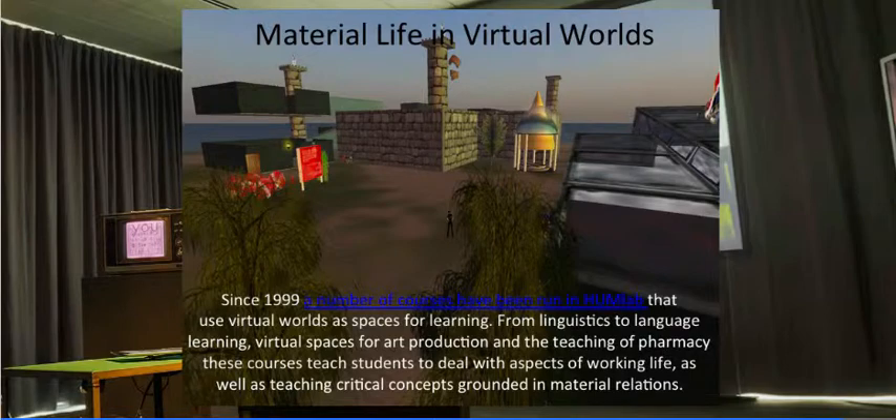Returning to virtual worlds: since 1999, a number of courses have been running in HUMLAB using virtual worlds as spaces for learning — from linguistics to language learning, virtual spaces for art production, and even the teaching of pharmacy. These courses teach students to deal with aspects of working life as well as teaching critical concepts grounded in material relations. The idea of critical making is a key concept in HUMLAB, and the idea of simulation combined with virtual worlds has strong pedagogical possibilities which we've been exploring.